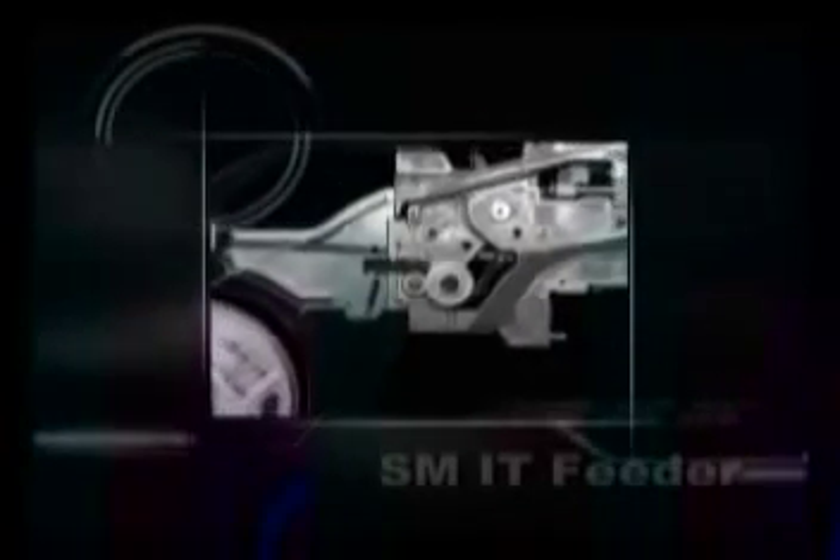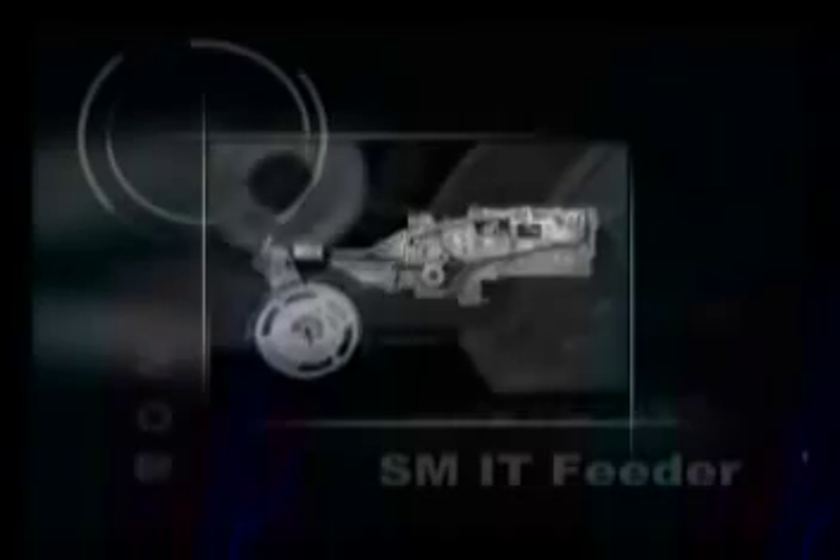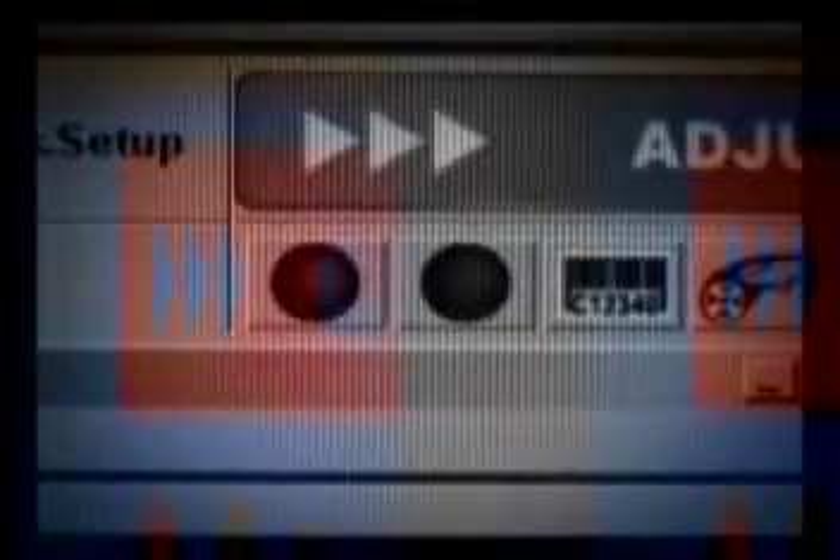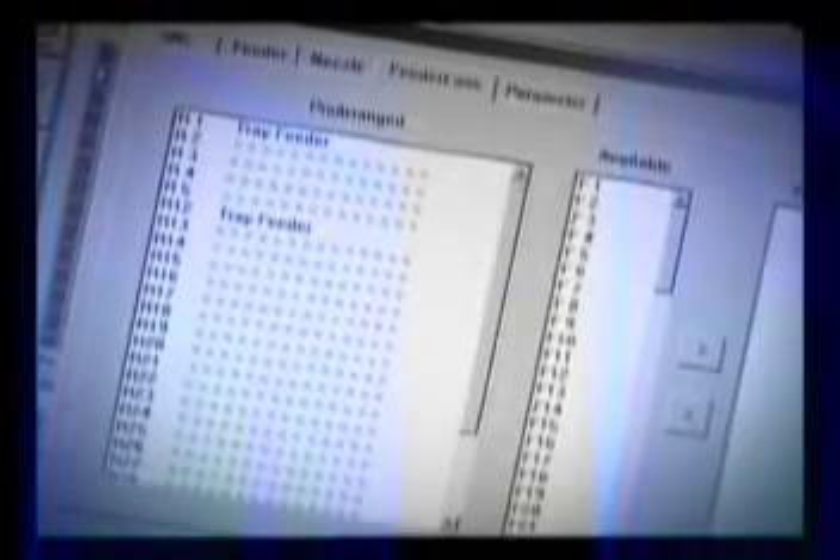The special features of the new SM-IT feeder system include a CPU board embedded in the feeder, a DeviceNet-type feeder information scanner, repair and maintenance log function, stock number and component quality storage, empty stock warning LEDs, and current feeder identification functions.